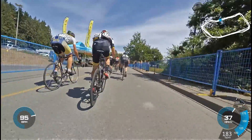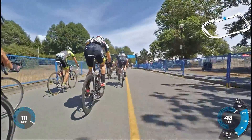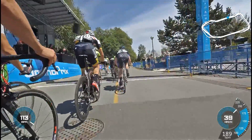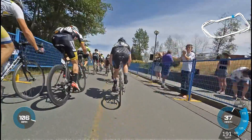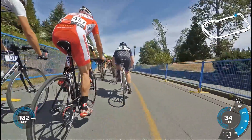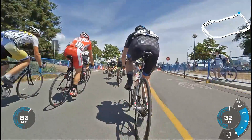You can slowly see people getting dropped off the back. I'm near the back as well, so it doesn't help. That's the first lap or so. I'm just in the back still, hanging on, trying not to work too hard since the race has just begun.